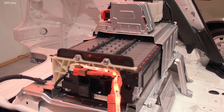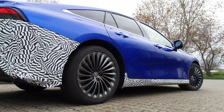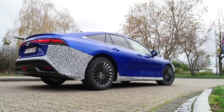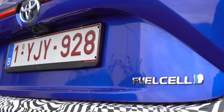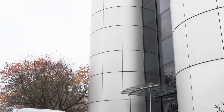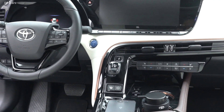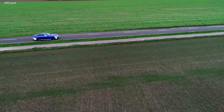On top of that, we have a very good body structure that gives you good driving performance from the body rigidity. We added a lot of reinforcement in the rear section, giving you a very rigid rear section of the body. We think this body is probably the most rigid in all Toyota models.